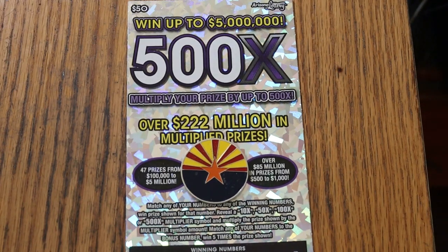What's up YouTube, AZ Scratchers, and welcome to the April 1st edition of the One a Day in April series.